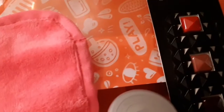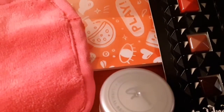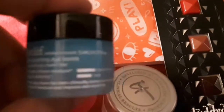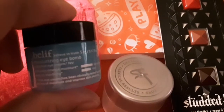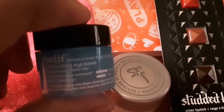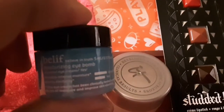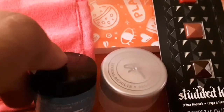The next item that I received is Belif, and it says 'Moisturizing Eye Balm.' That's for the eyes.